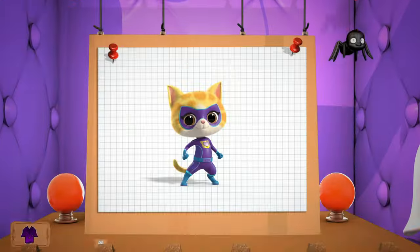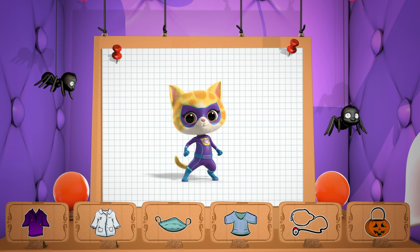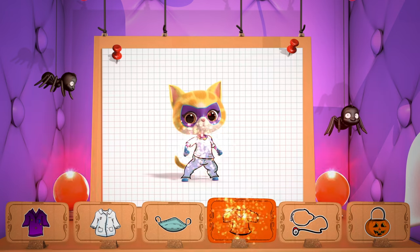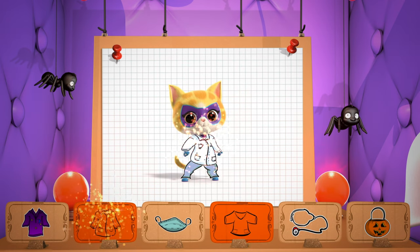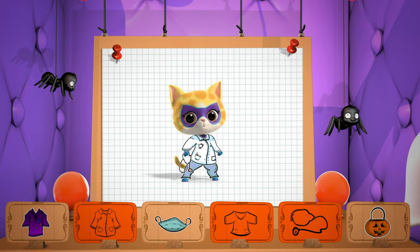Let's go again. Let's dress up Sparks as a real-life hero, a doctor. For starters, some spooktacular scrubs — that's what they call their uniform. And a lab coat. Stethoscope. Check. Gotta remember the mask.